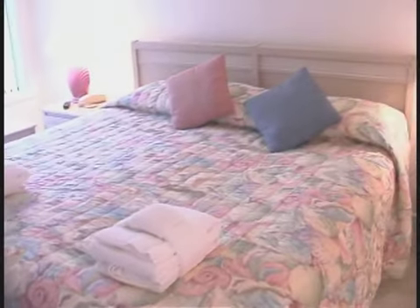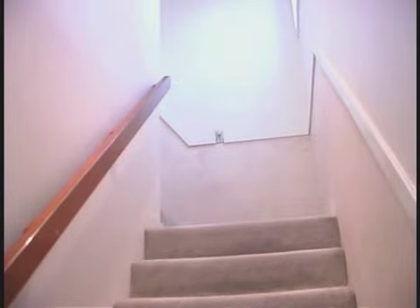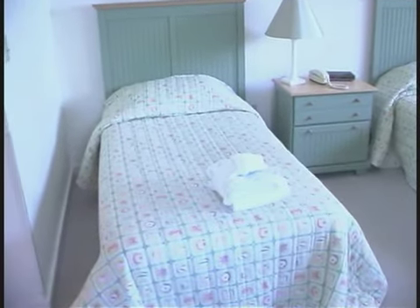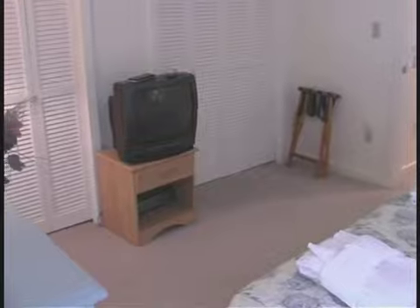Your sleeping arrangements start with the King master downstairs. It's got a lot of room, and it also has a door to the wraparound deck. The other bedrooms are upstairs — a couple of twins will be perfect for your kids or a couple of friends, and then you will have a really nice queen suite for a couple or someone who wants a bigger bed.